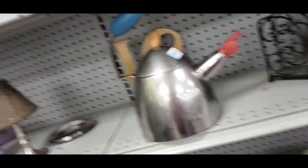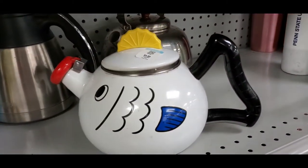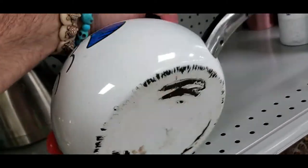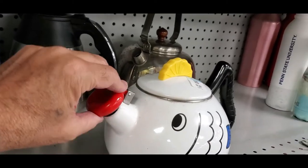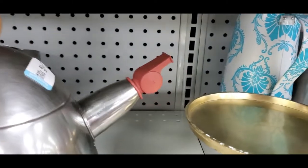Hold on — there was this other corner I had to show you. It's like a little fish pot. I would have gotten it — it's five bucks — but the bottom is pretty messed up. It's really cute with a whistler on it.